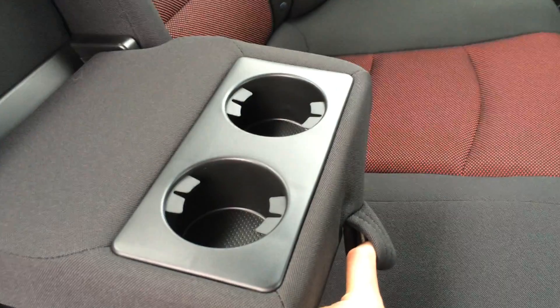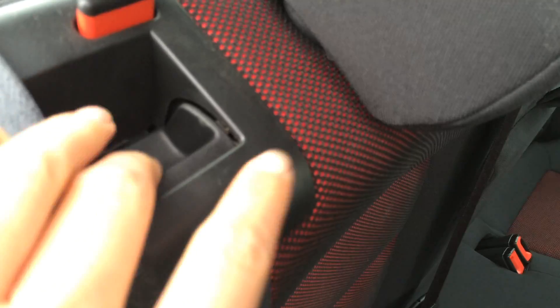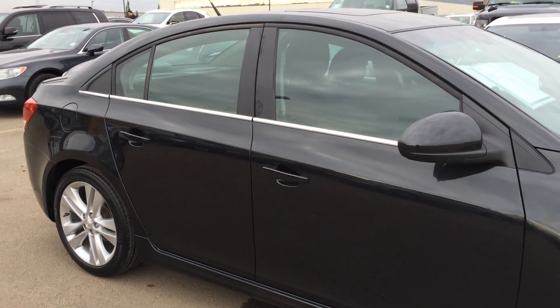Fold-down armrests with cup holders. Overhead handles, hooks, and lighting in the middle. The back seat is a 60-40 split to fold it down — the levers are on the shoulder area. You can fold your side mirrors shut.